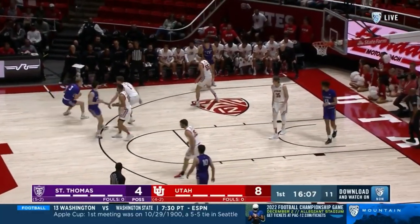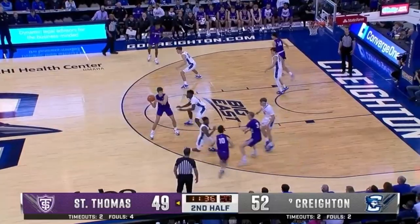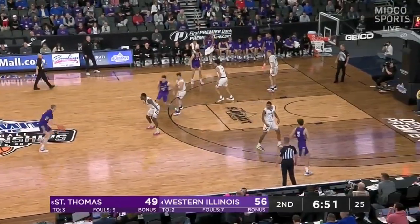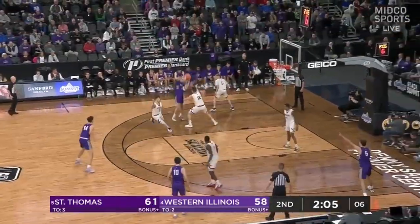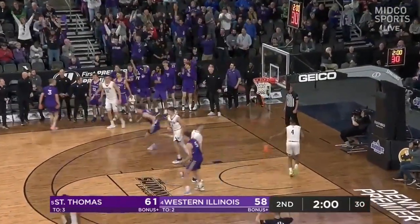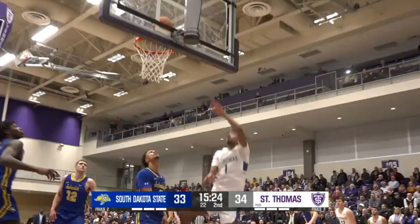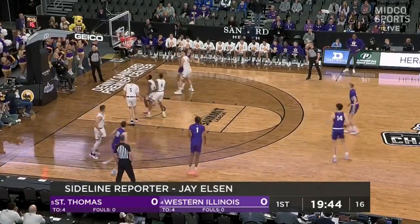Dog him. Rohde, a deep three! Just been woeful from beyond the arc. Meanwhile, Rohde knocks down a triple — eight assists. No points for Riley Miller. We are underway here, St. Thomas in the all purple. Backdoor, and cuts the Tommy lead to one. 15:25 to play in the second.